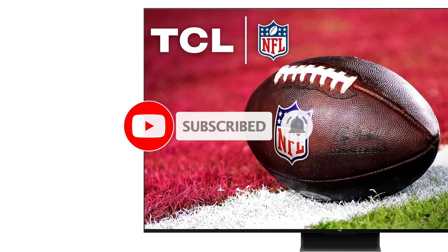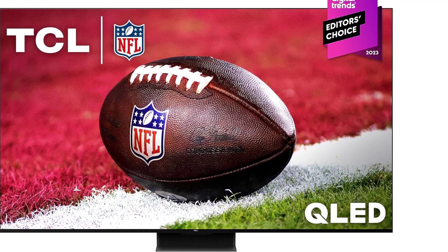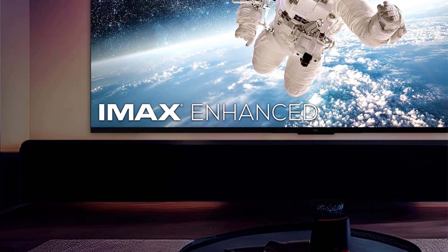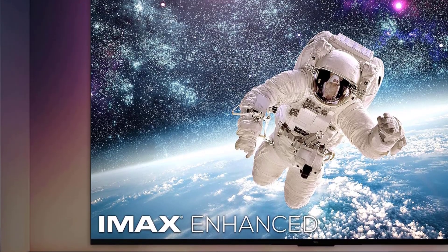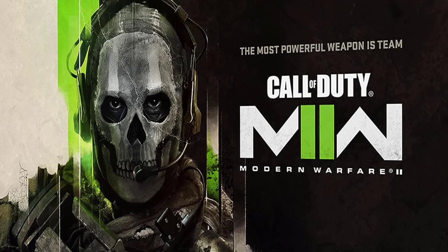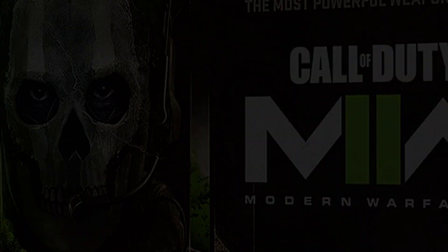For gamers, the QM8 includes all the latest features, such as support for a fast 144Hz refresh rate when connected to a PC. Like most TCL models, it uses the Google TV interface and comes with a Google Assistant voice remote. During our review, we experienced smooth navigation and slightly faster performance compared to the Hisense U8K. We did encounter a recurring Wi-Fi error where the TV would display a Wi-Fi-not-connected message despite a stable connection, though this seems to have been an isolated issue that we don't expect to affect most users.